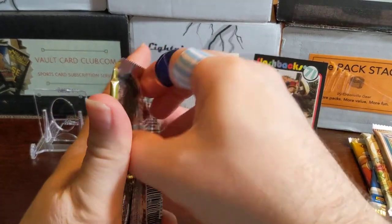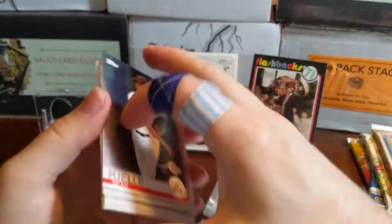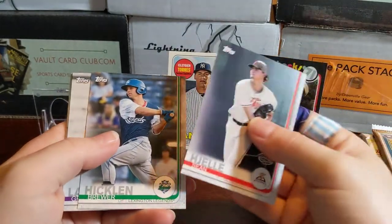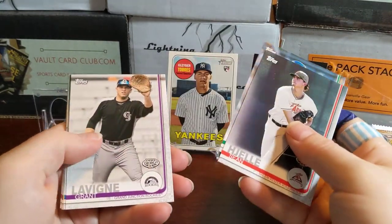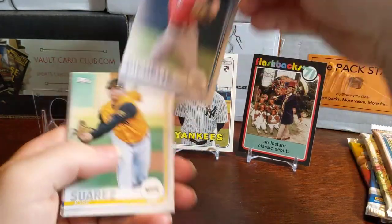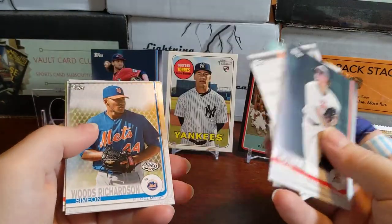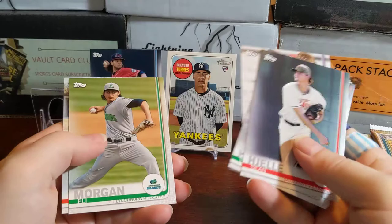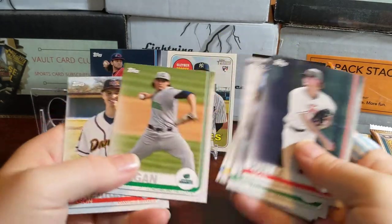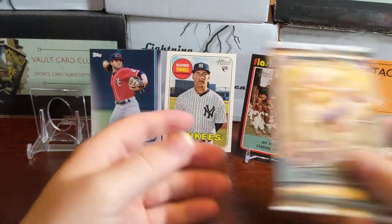2019 Topps Pro Debut — I'll be hoping to pick up some minor league team cards. There's a Salem-Keizer Volcanoes card, a Beau Bichette — that's a sweet card from the New Hampshire Fisher Cats. He's having a pretty good year, not great but not bad at all. There's a Lynchburg Hillcats card too. I really like some of the minor league team names in here.